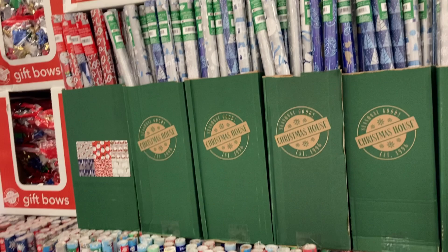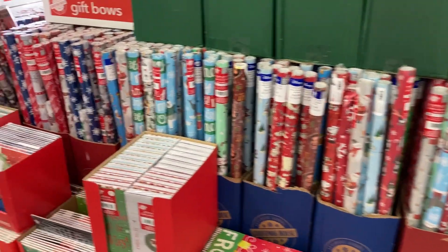They have a bunch of different Christmas items over here, including the gift bows, the wrapping paper, and all of the gift boxes.